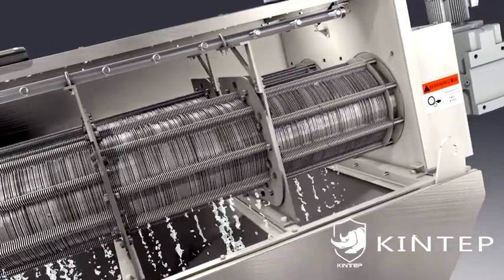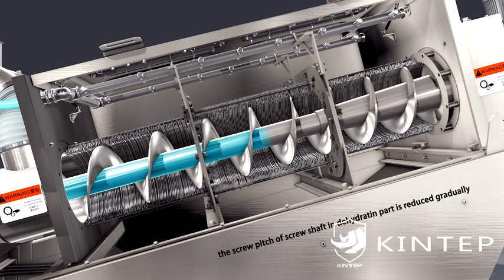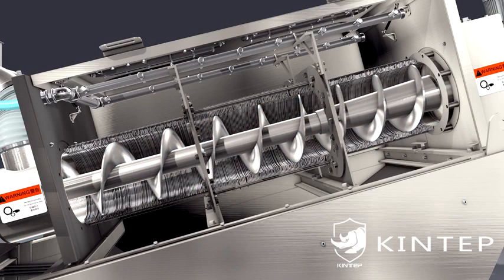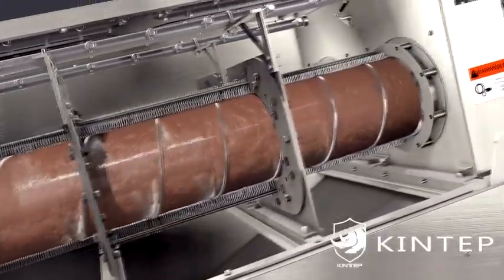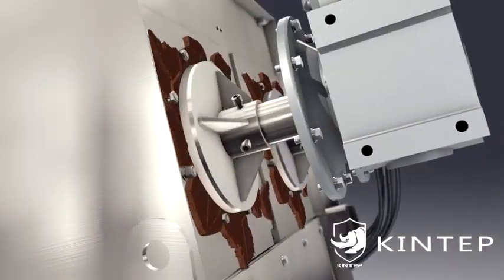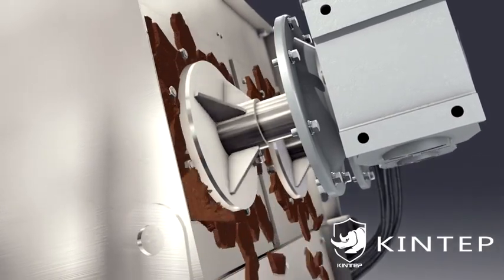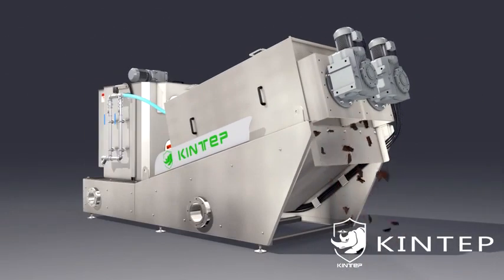The fixed and moving rings move up and down relatively when the screw axis rotates, and water filters out from the gap between the relatively moved rings, realizing rapid dewatering. The screw pitch reduces gradually in the dehydration section, as does the gap between rings. The sludge moves forward continuously, the spiral cavity volume shrinks, internal pressure increases with the outlet and back plate, and the sludge gets strong compression, finally realizing continuous dehydration. Mud cake discharges under the action of the screw shaft.